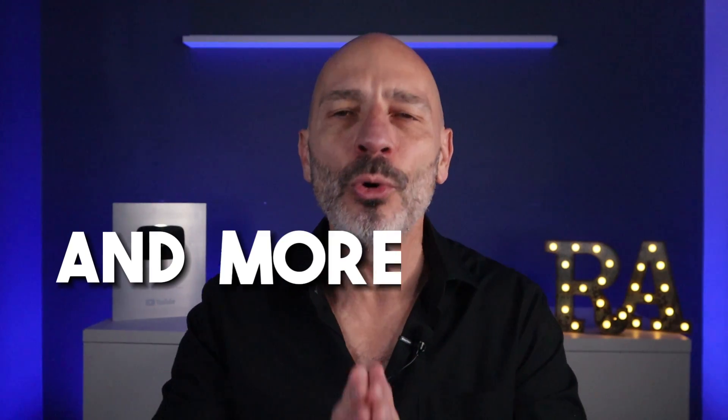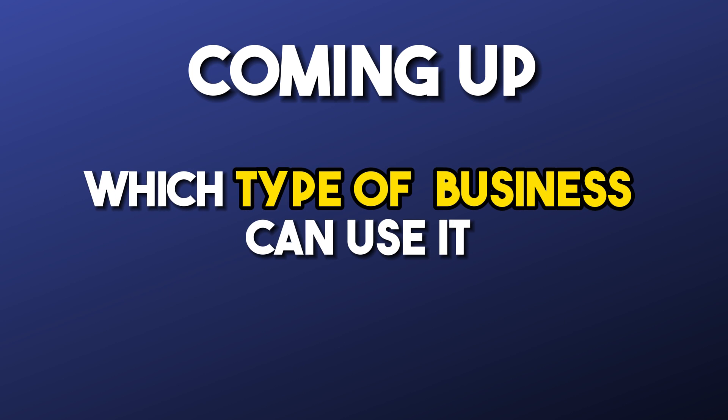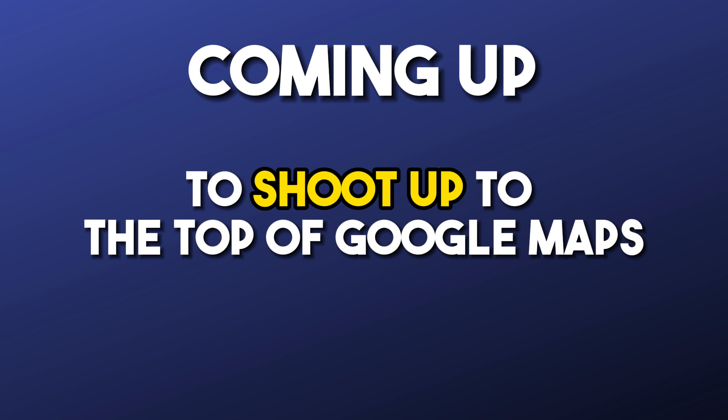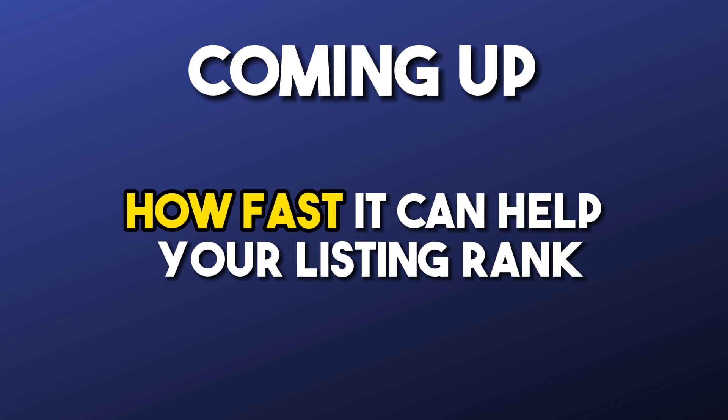But what if I told you there could be a faster, easier and more reliable way of optimizing your listing without the guesswork? In this video, I'm going to reveal the first AI tool that's capable of analyzing your listing in minutes, which type of business can use it to shoot up to the top of Google Maps, cutting through any type of confusion, and how fast it can help your listing rank.